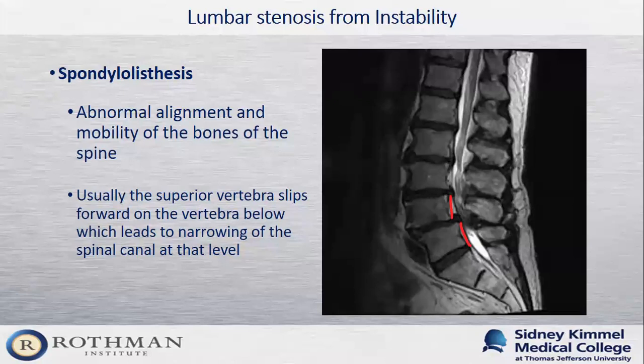Some people develop stenosis due to abnormal motion or alignment of the bones of their spine. Spondylolisthesis is when one bone of the spine shifts forward on the bone below it, causing a kink in the spinal canal and making it smaller at that point. In the picture, the top red line representing the back of the L4 body is in front of the L5 body below it, causing stenosis at the L4-5 level with no white fluid visible in the spinal canal. Spondylolisthesis is present in about 6% of the adult population and is more common in females.